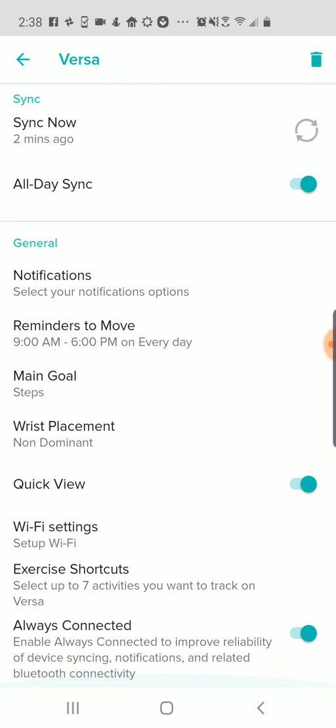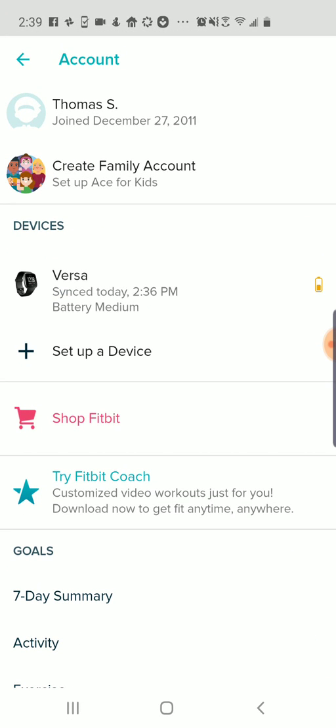The first steps to take: change those settings to all-day sync and Always Connected. Then check if you have old devices, go through and try to remove them, and see if that solves your syncing issues with the Fitbit Versa, the Ionic — any of the Fitbit devices may have that challenge. I found that was a good solution for me. If you found this helpful, please subscribe to my channel — it really helps.